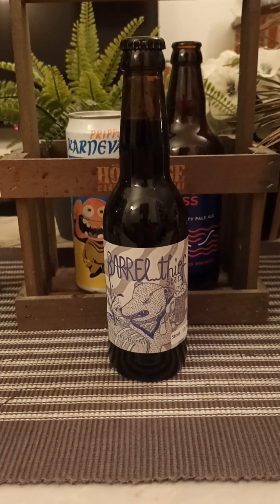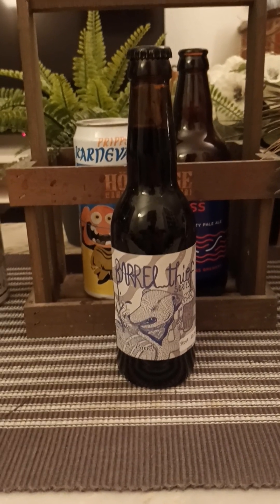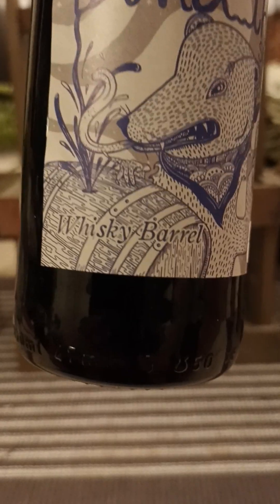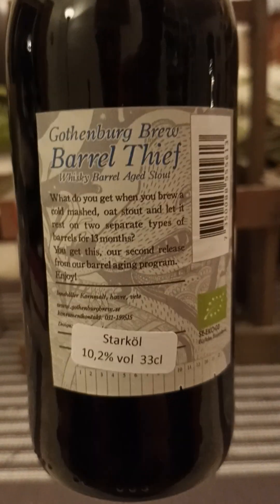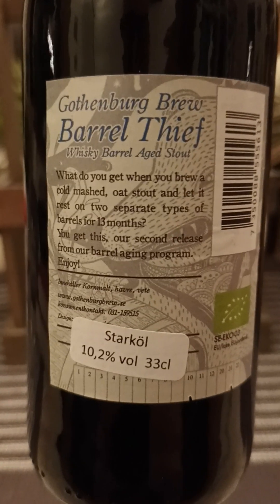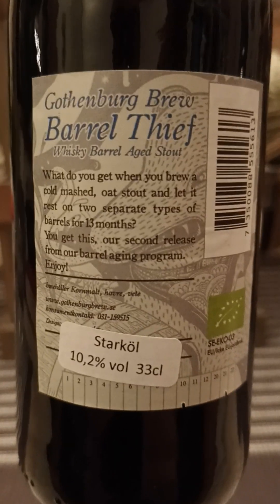Hey there, all craft beer lovers — thank you for joining me for another beer review. We're heading back to Gothenburg in Sweden, back to Gothenburg Brew, taking a look at another edition out of their Barrel Thief series. This is their whiskey barrel stout, clocking in at 10.2% ABV, 330ml bottle. They say: what do you get when you brew a cold-mashed oat stout and let it rest on two separate types of barrels for 13 months? You get this — their second release from the barrel agent program. Enjoy.